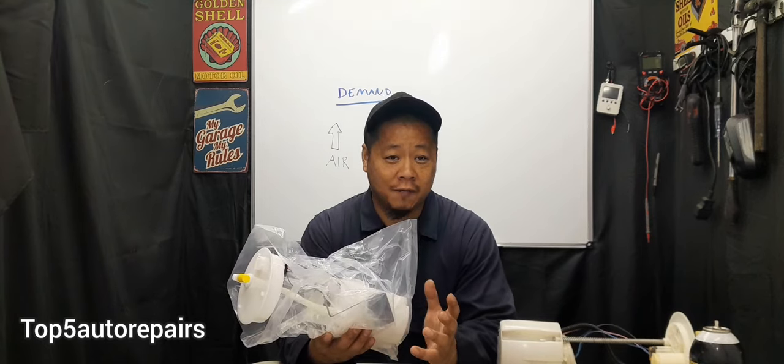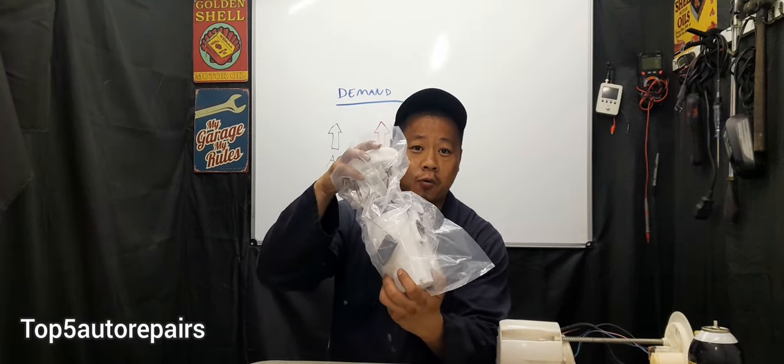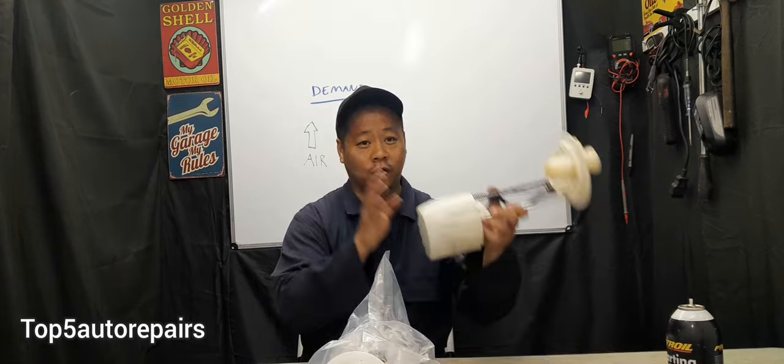The next sign that you have a weak electric fuel pump is going to be low fuel pressure. Low fuel pressure will cause hard starts, no starts, rough idle, and an engine misfire. When you notice all these symptoms, it is time to check fuel pressure. Always compare it to manufacturer specification, and if fuel pressure is too low, replace the old fuel pump with a brand new one. Be mindful that low fuel pressure can also be caused by clogged fuel filters, a clog somewhere in the line, or a faulty fuel pressure regulator.